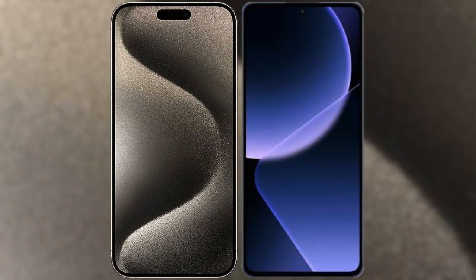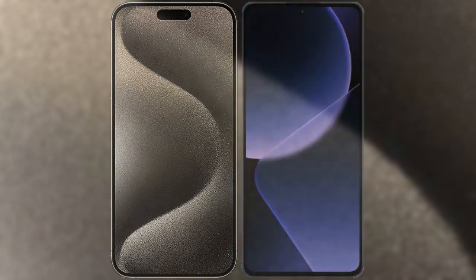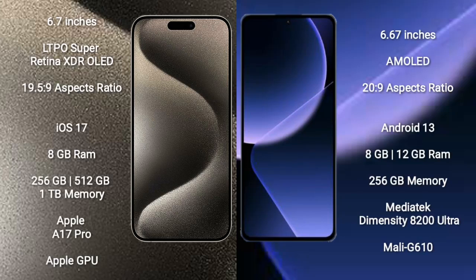I will compare the new iPhone 15 Pro Max with Xiaomi 13T. iPhone 15 Pro Max comes with a 6.7-inch LTPO Super Retina XDR OLED display with an aspect ratio of 19.5:9. Xiaomi 13T comes with a 6.67-inch AMOLED display with an aspect ratio of 20:9.